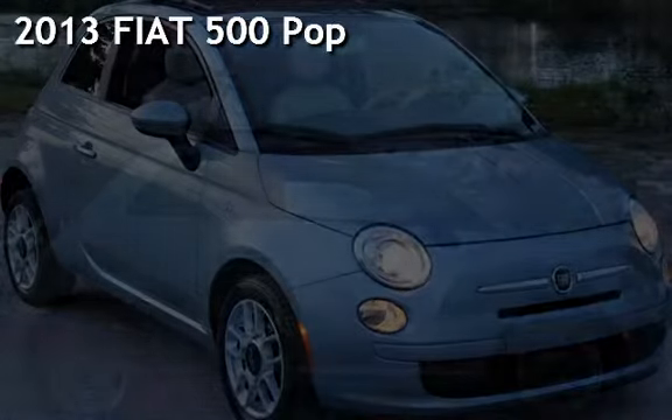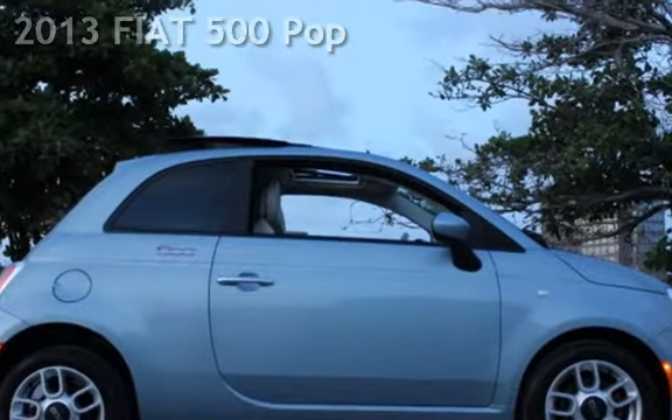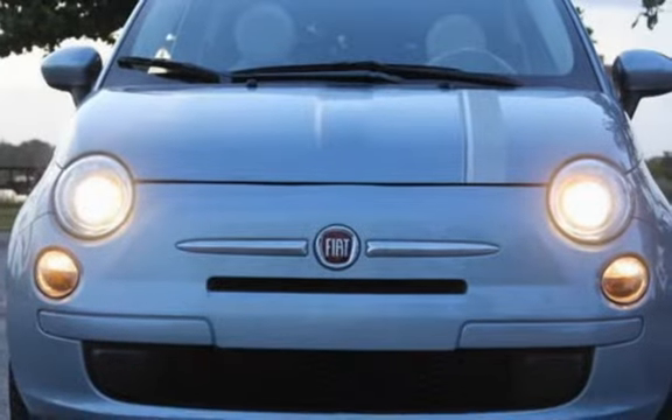Presenting a pre-owned 2013 Fiat 500 Pop. This two-door hatchback has a four-cylinder, 1.4-liter i4 engine, with front-wheel drive, and an automatic transmission.